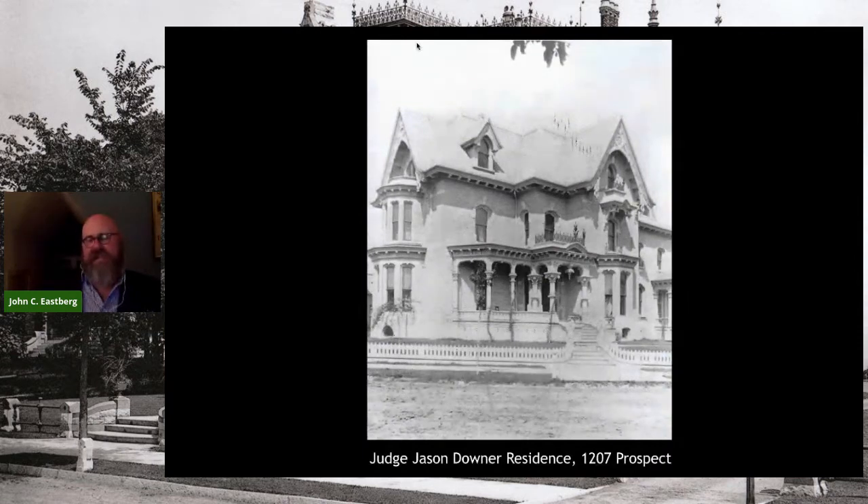With that in mind, we're going to start on the corner of Juneau and Prospect Avenue and head north. For context, the even numbers are the lakeside and the odd numbers are the inland side of Prospect. I always think of the Judge Jason Downer house as the gateway to Prospect Avenue.